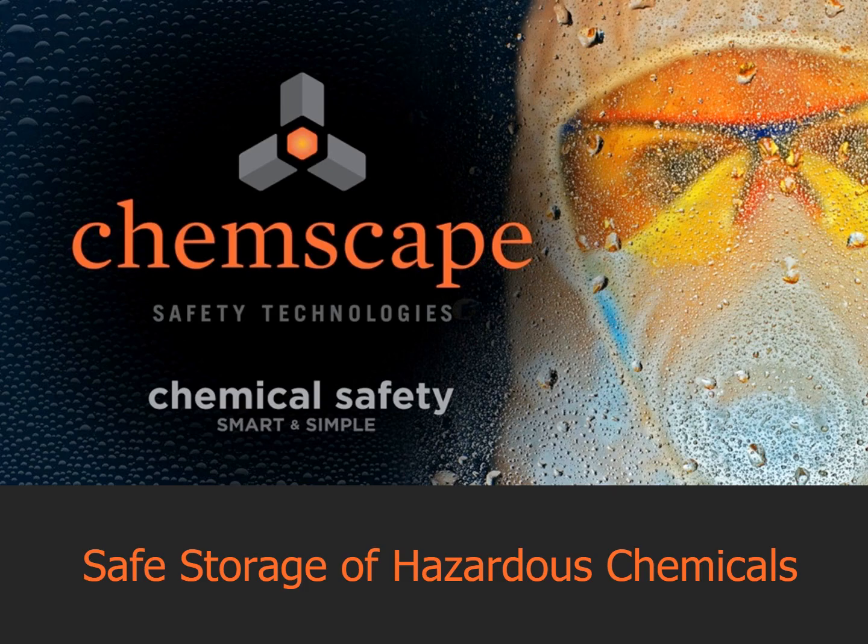Welcome to this Chemscape presentation on safe storage of hazardous chemicals. Chemical storage is an essential part of a health, safety, and environmental program. Preventing uncontrolled chemical reactions or releases occurring within your facilities is the goal.